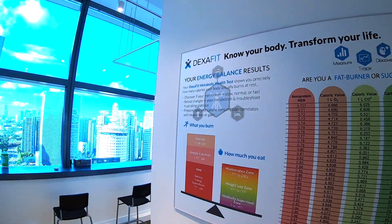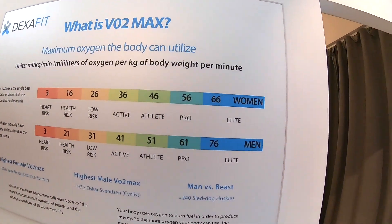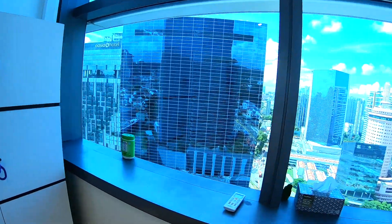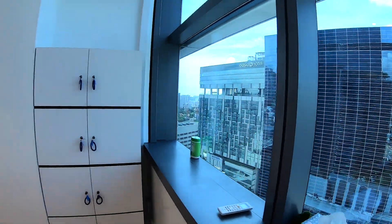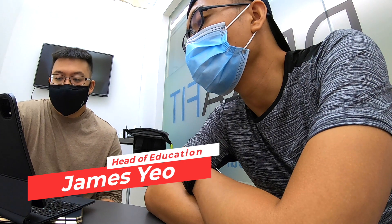There are also a lot of useful posters on the wall to keep clueless customers like me well informed. Customers are also treated to a wonderful view of the city skyline during their consultation. After a mini tour, James and I sat down and he carefully explained what today's session is all about. Prior to doing the tests, I also did my first ever online consultation with a doctor, done to ensure the safety of all participants.